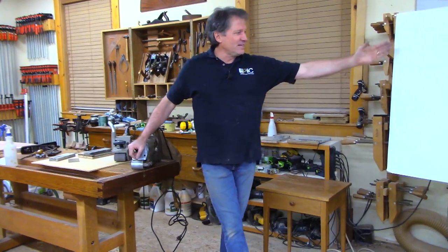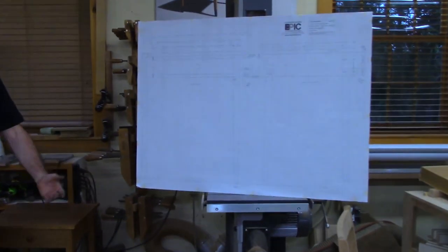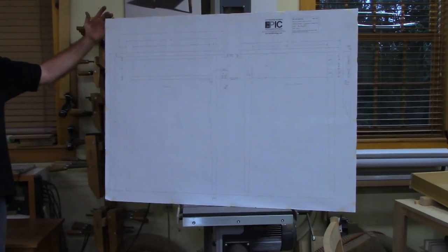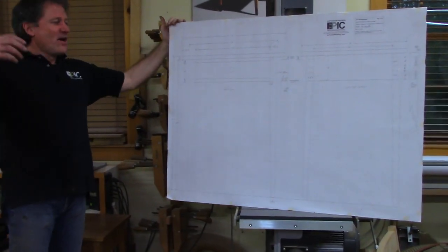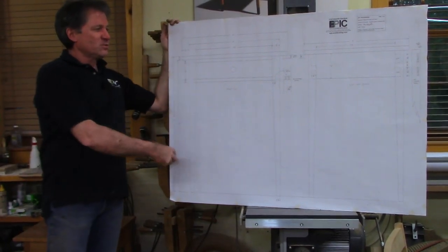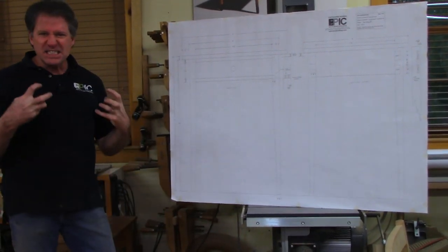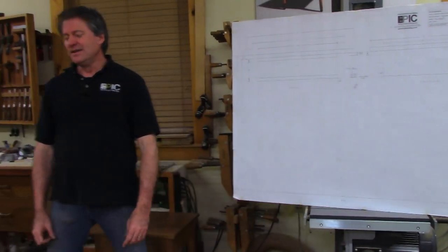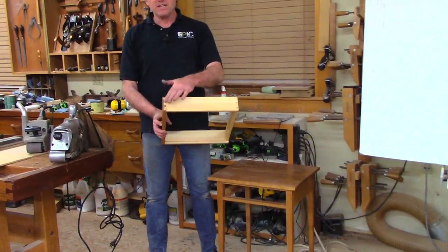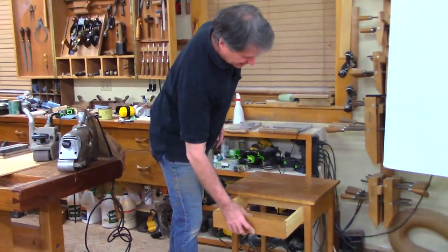Anyway, we're using this drawing for that table I just showed you. We've been walking through this with the class — it's been a lot of fun. We did the whole mortise and tenon and tapering, and today we had an intense day of dovetailing the drawer and making half-blind dovetails up in front.